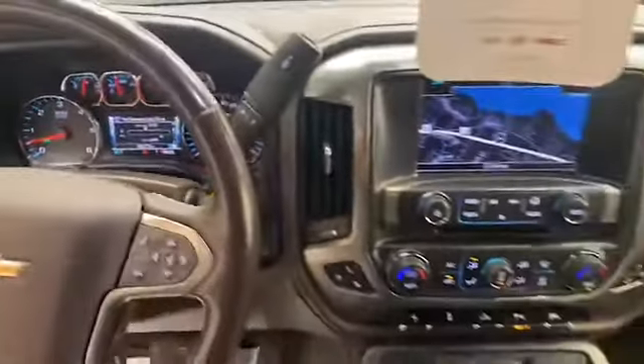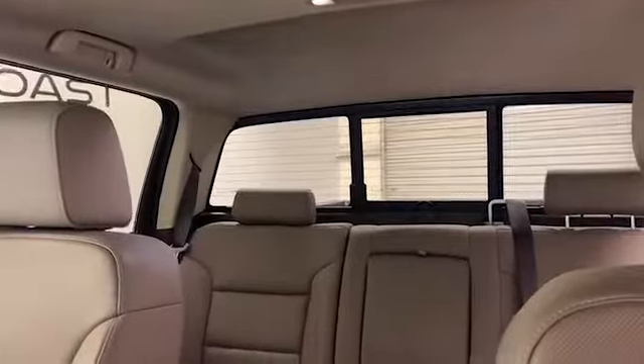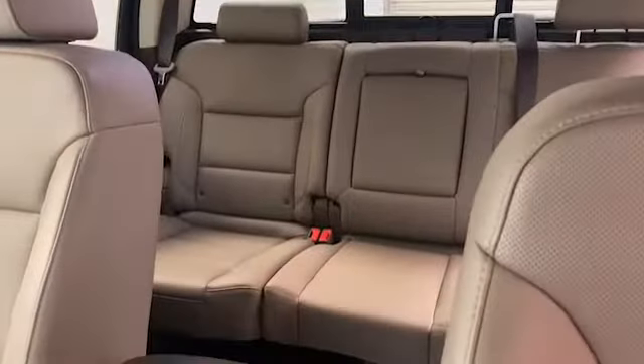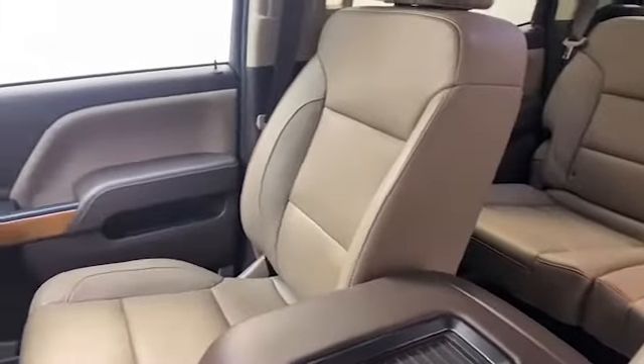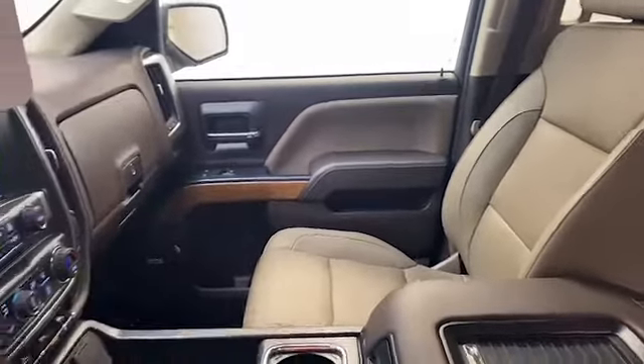This 2018 Chevrolet Silverado 1500 has less than 67,000 miles, is GMC factory certified, and comes with the AutoCheck buyback protection. Call Tameron Gulf Coast at 251-626-2641 or visit us anytime on the web at www.tamerongulfcoast.com for more information.